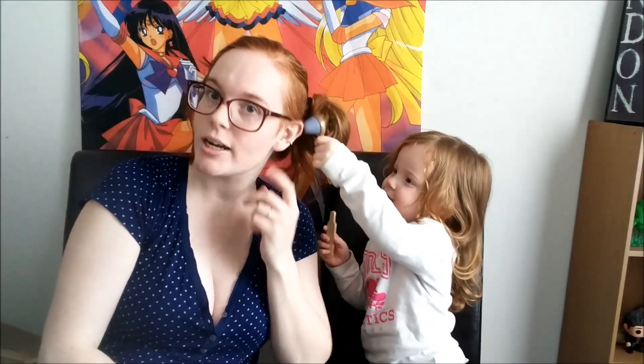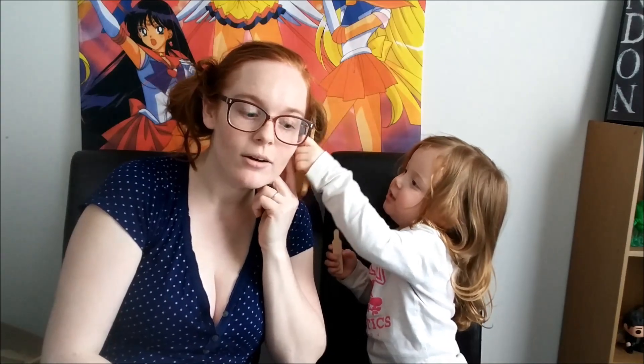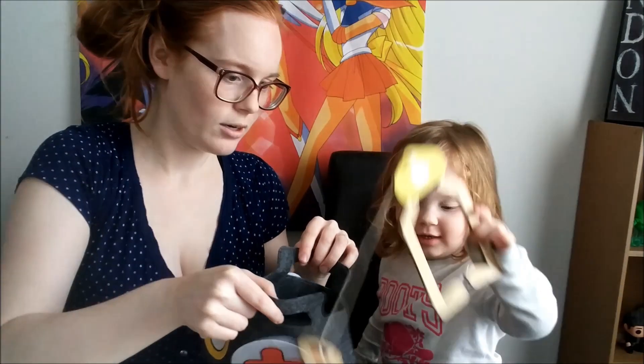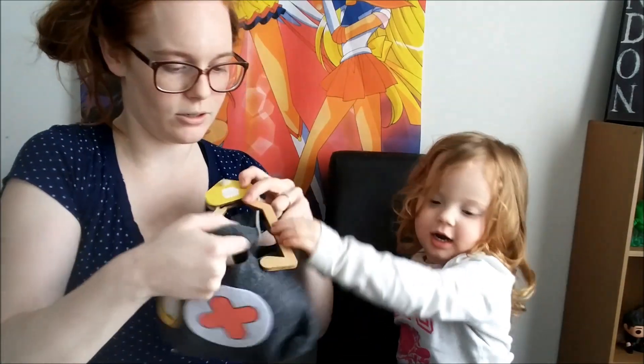Check inside mommy's ear. Can you hold it and check? What's inside my ear? Super cool. We'll put that... can you put it in the bag? Good. There we go. I'm going to put that in there too.